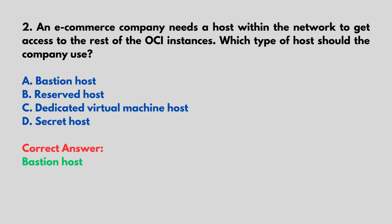An e-commerce company needs a host within the network to get access to the rest of the OCI instances. Which type of host should the company use? A. Bastion Host, B. Reserved Host, C. Dedicated Virtual Machine Host, D. Secret Host. Correct answer: Bastion Host.